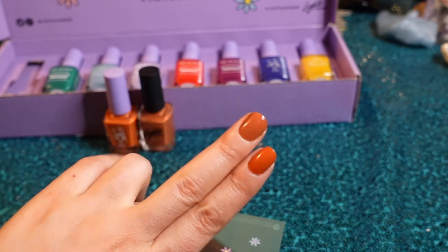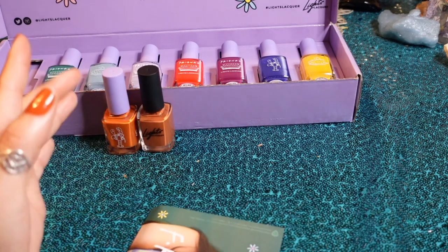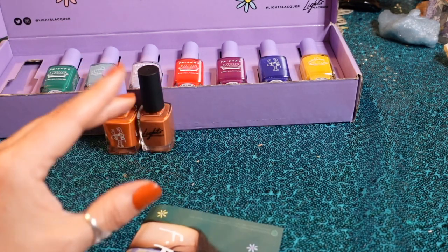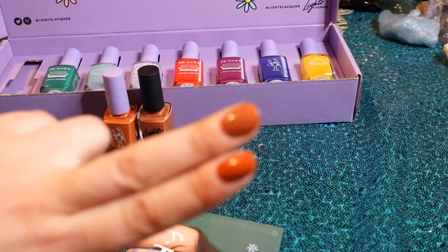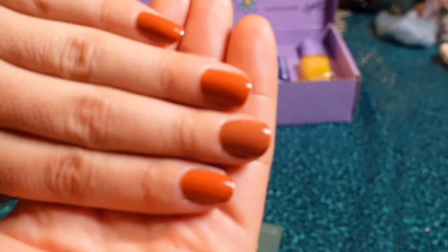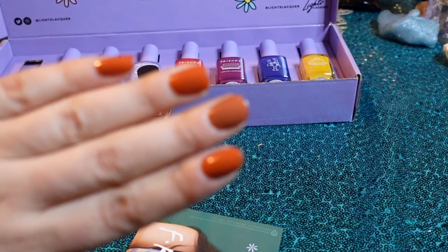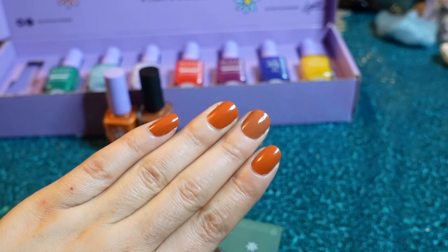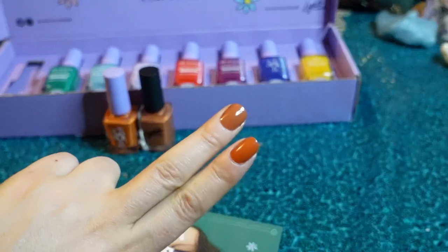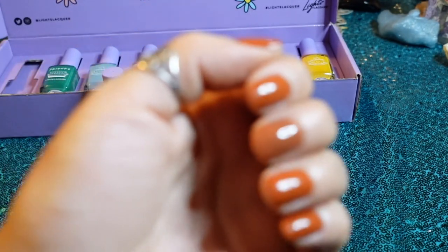They're very similar to Lilac Wine and The One Where, and also Slice of Life and Relaxi Taxi — similar but different. I think that's been the theme of this box: they're different but very similar. With better lighting you can see it a little clearer — this is definitely more brown, this is definitely more orange. But could you even tell from far away that they're different colors? I don't know. But up close, for sure.